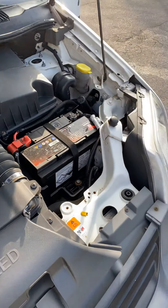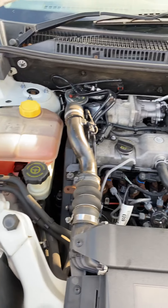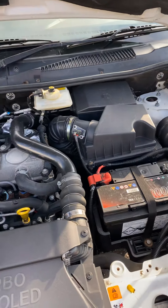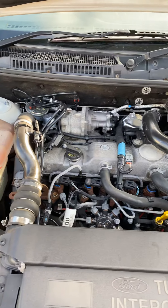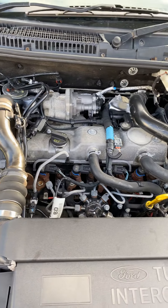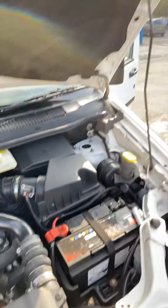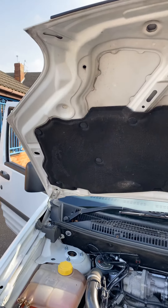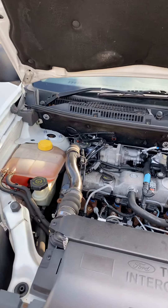As you can see, under the bonnet it's in really good condition. It's recently had a new battery, a new EGR valve fitted, a clutch fitted, an oil service done, a brake fluid change done, and it's got a full year's MOT till October next year.